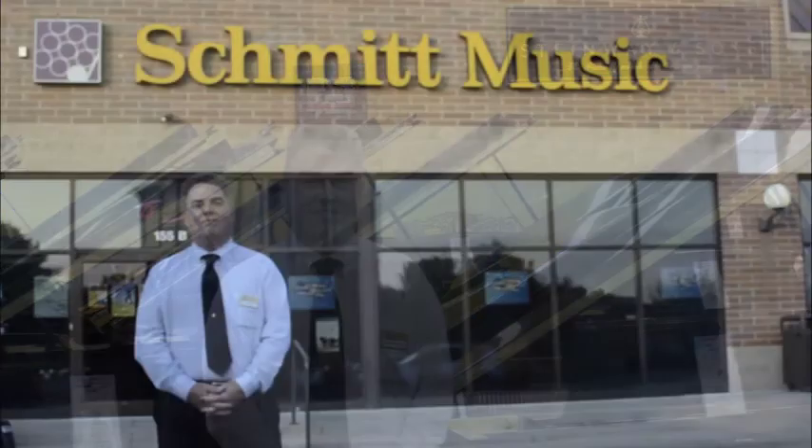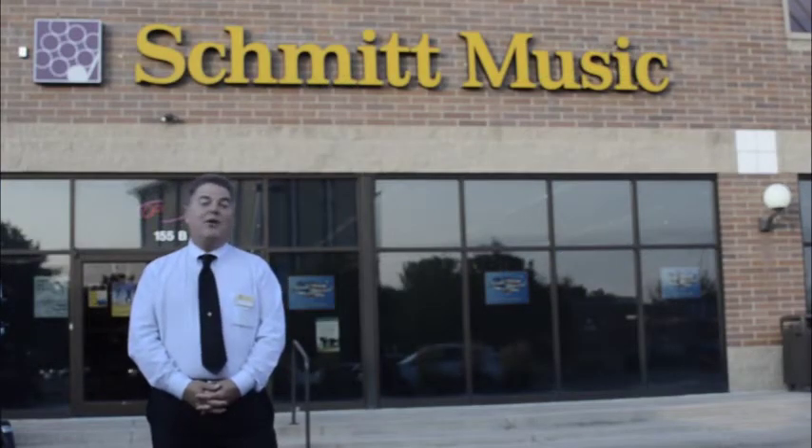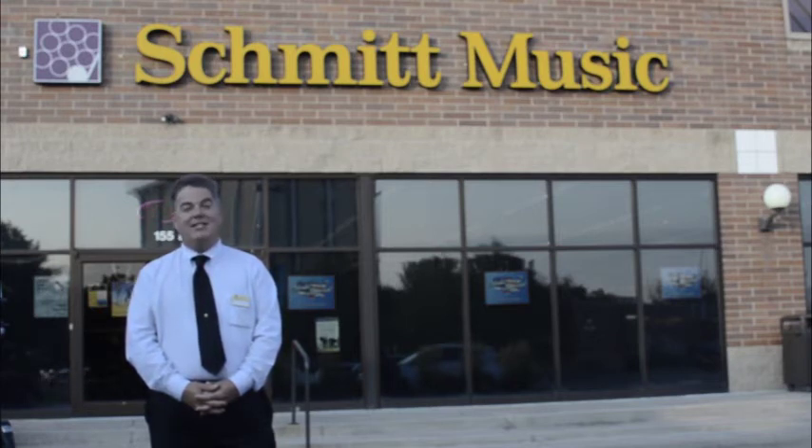If you'd like information on this piano or any other piano on our website, please call Schmidt Music Denver at 303-777-1900, or feel free to stop by and audition the pianos in person. Our beautiful showroom is located at 155 West Hamden Avenue in Englewood — one block west of Broadway on the north side of Hamden, next to Big Lots.